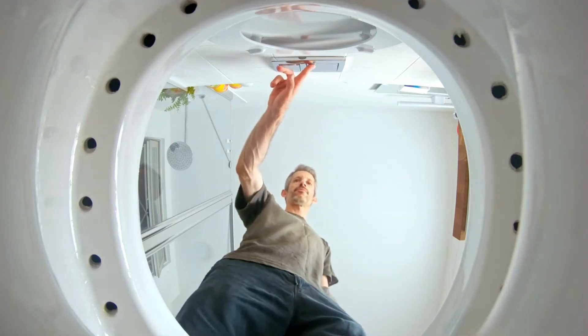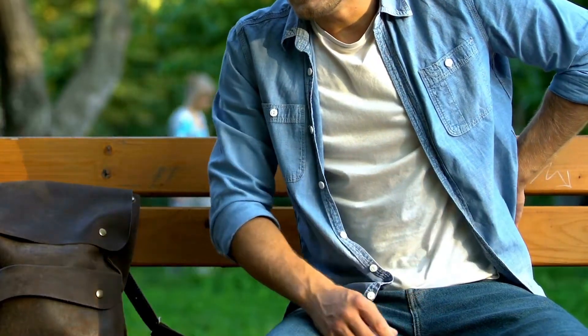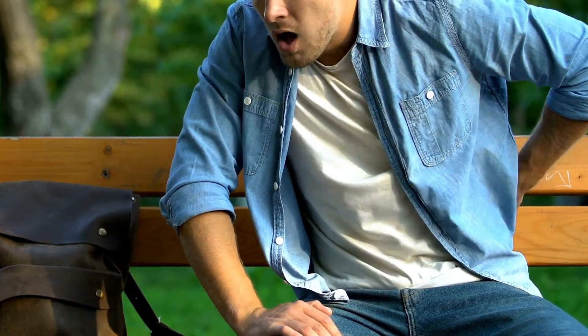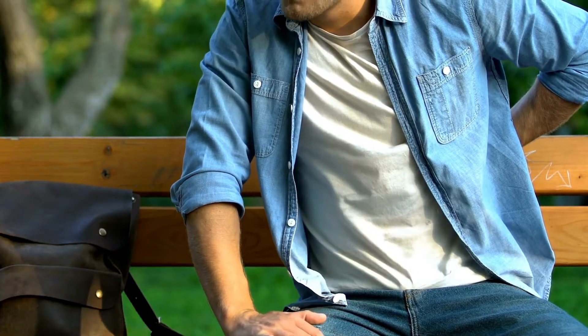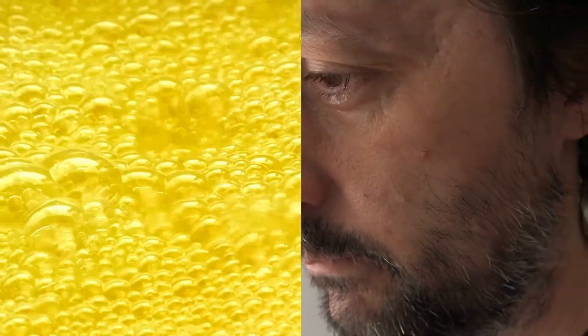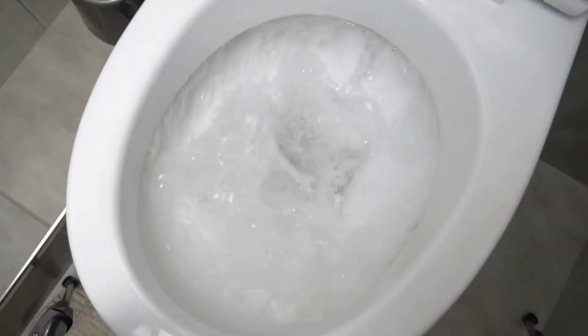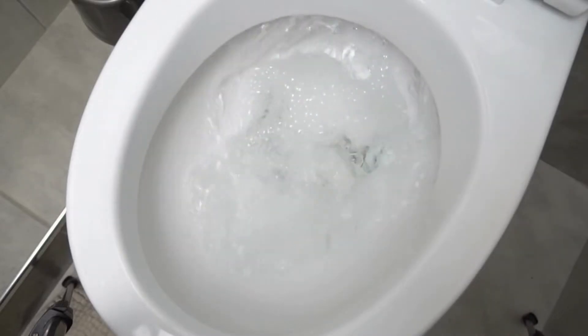How to Determine Kidney Health: 7 Signs from Urine. In recent years, there has been a rapid increase in chronic kidney diseases. However, during routine check-ups, people often neglect to examine their urine, only seeking medical attention when they experience facial swelling or foamy urine — proteinuria. Nephrology experts suggest that by carefully observing your urine, you can determine the health of your kidneys.